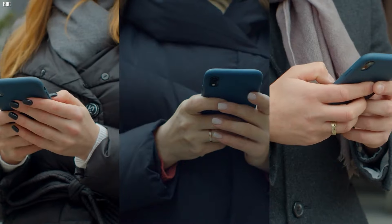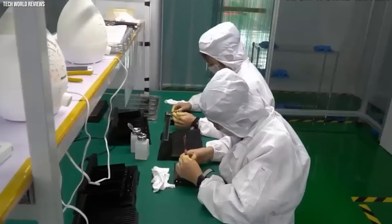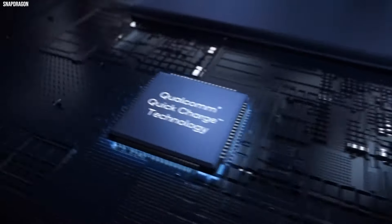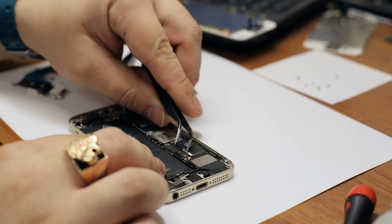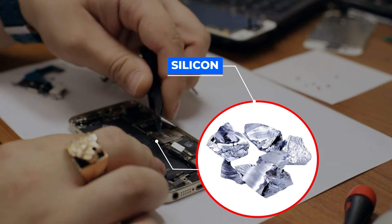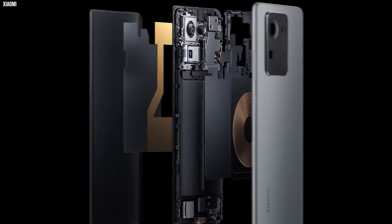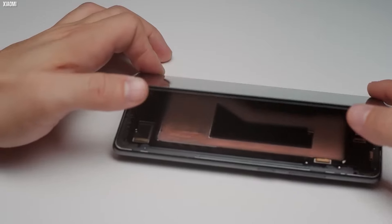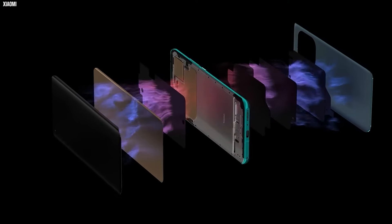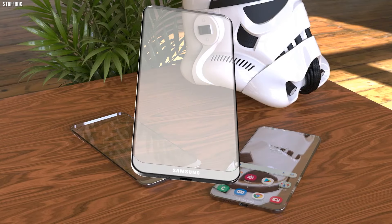Number 18: Smartphones. Smartphones, a harmonious blend of technology and art, commence their existence in a realm of complex engineering. At their core resides the processor, a remarkable feat of microelectronics meticulously constructed from refined silicon, a ubiquitous element elevated to exceptional purity. Layers of minuscule transistors, acting as microscopic switches, intricately control the flow of electricity, etched onto the silicon canvas, thus forming the device's cognitive powerhouse.